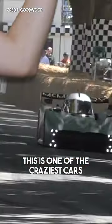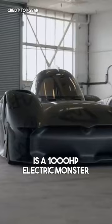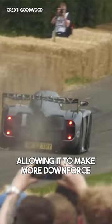This is one of the craziest cars ever made. It's called the McMurtry Spéirling. And no, this footage isn't sped up — it's actually that fast. The little Batmobile is a 1,000 horsepower electric monster. But that's not the only reason it's so fast. It also uses two fans to suck the car into the road, allowing it to make more downforce than an F1 car.